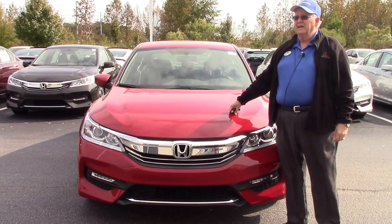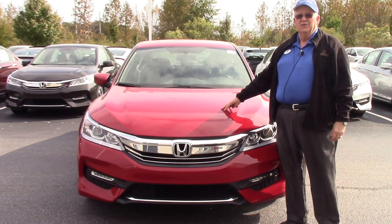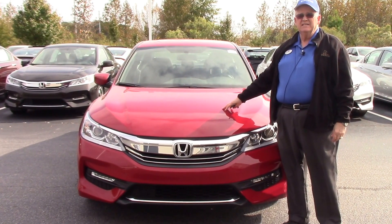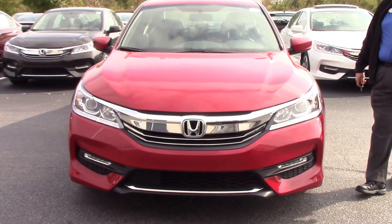Welcome to Hubert Vester Honda. I have today a San Marino Red Honda Accord. This is the SE Sport — a very sharp edition.